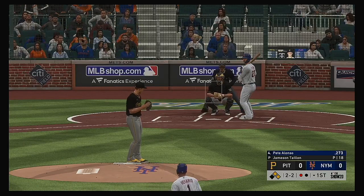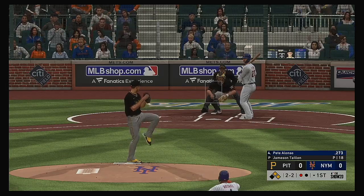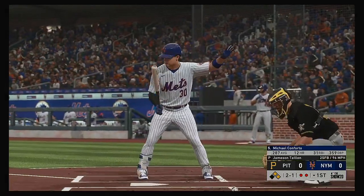Next would be the Mets cleanup hitter, Pete Alonso, and he'll get his first opportunity in this one. Swing and a miss as he ran that two-seamer right by him for the second out.